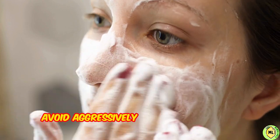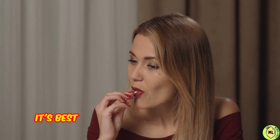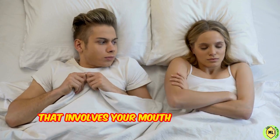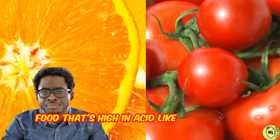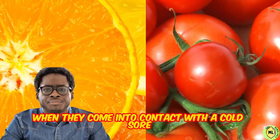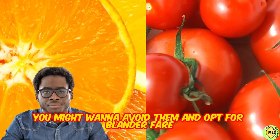Avoid aggressively washing and avoid having oral sex — it's best to avoid intimate contact with partners that involves your mouth. Wait until it clears up before you resume sexual activity. Also, avoid acidic food; food that's high in acid, like citrus fruit and tomatoes, can cause a burning sensation when they come into contact with a cold sore. You might want to avoid them and opt for blander fare for a few days.